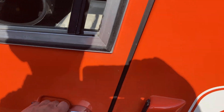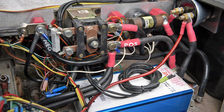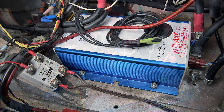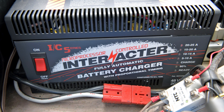Now underneath the seat, this is where you're going to find all new wiring, all new shunts, solenoids, relays, connectors, controllers — everything that you need to kind of bring this antique electric car up to modern specs.